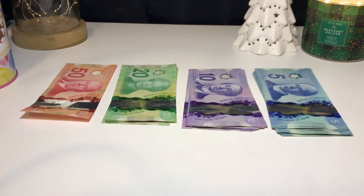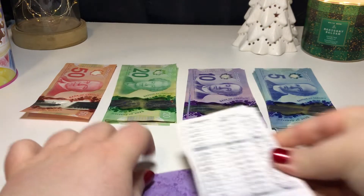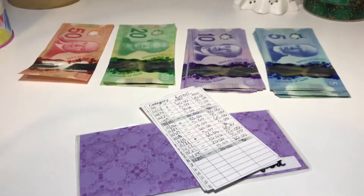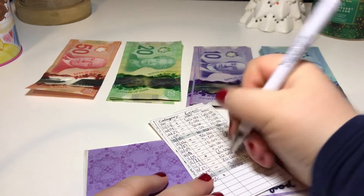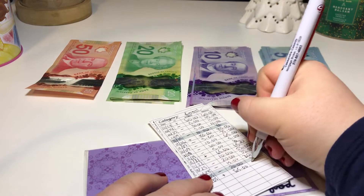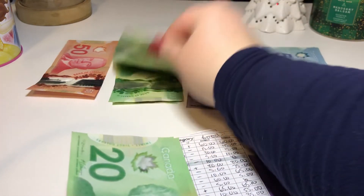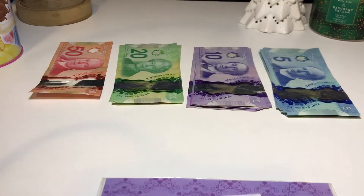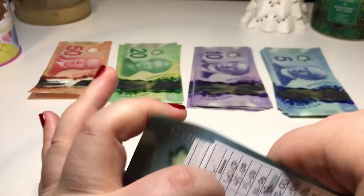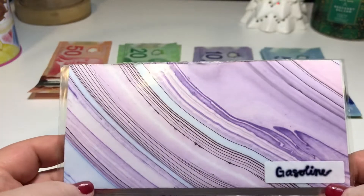Next is food, which is going to get $65. And then next is gasoline, which is going to get $40.